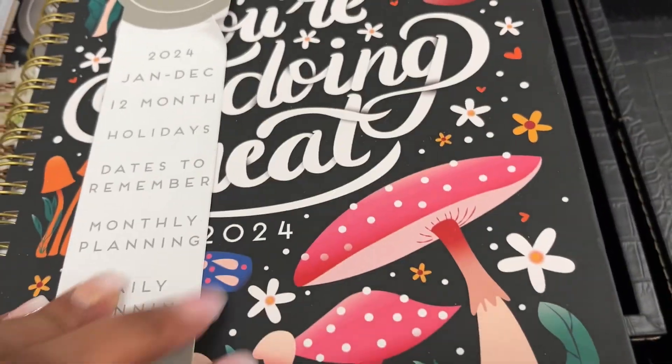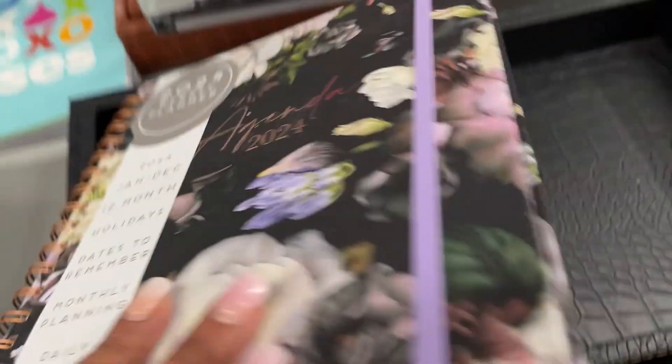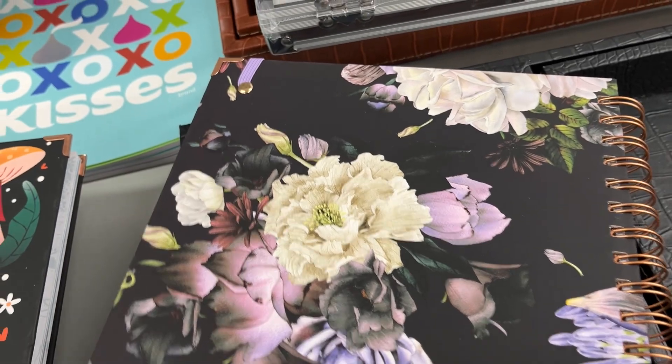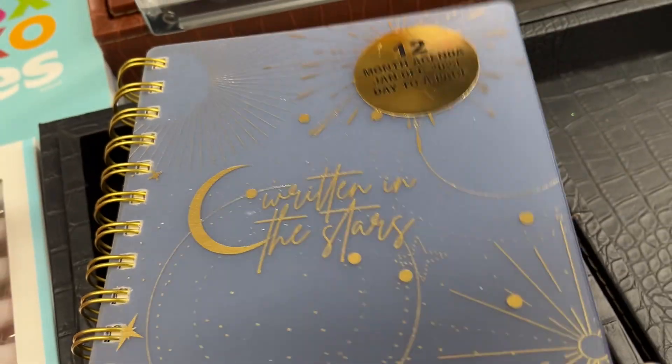Keep in mind that even if you go to one Burlington, I have sometimes gone and found even more and better planners at other Burlington locations. I only went to the one by my house, but you might find more at other stores or locations. Definitely check out Burlington when it comes to planners for 2024.